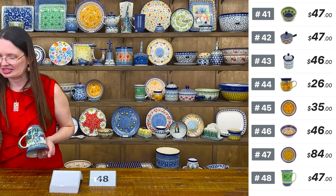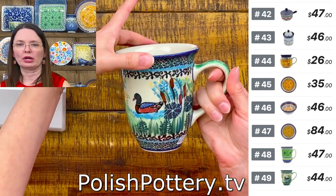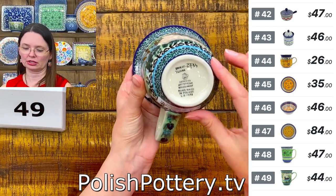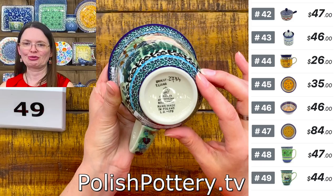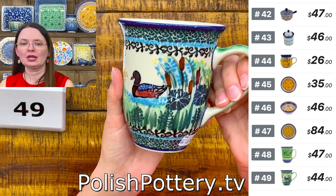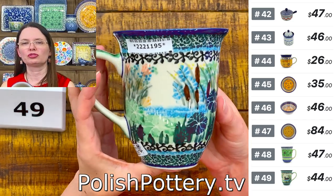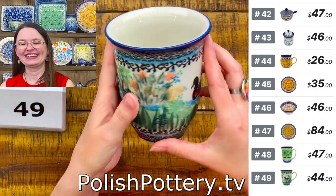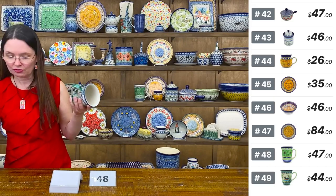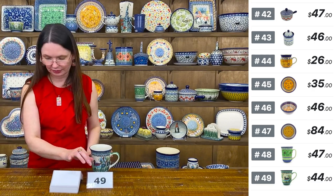Number 49 is another 17-ounce bistro mug, slightly different shape — wider on top, narrower at the bottom — in the Mallard Duck pattern, Teresa Liana Unicat 2734. You have cattails, different types of flowers, and a lovely duck. $44 tonight, regular price $89.